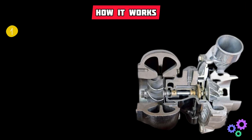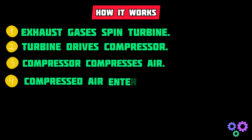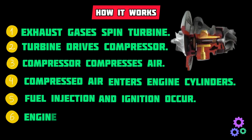How it works: one, exhaust gases spin the turbine; two, turbine drives the compressor; three, compressor compresses air; four, compressed air enters the engine cylinders; five, fuel injection and ignition occur; six, engine produces increased power.